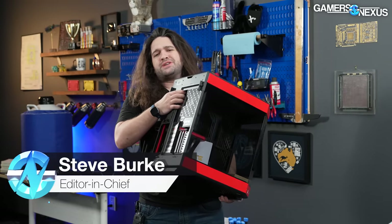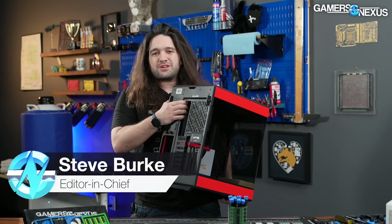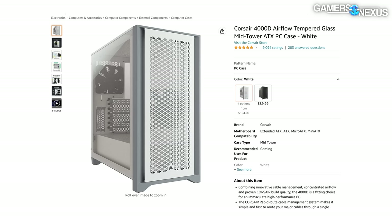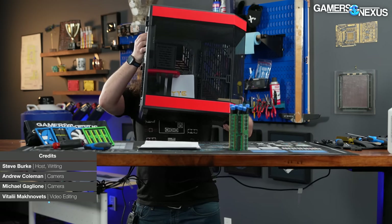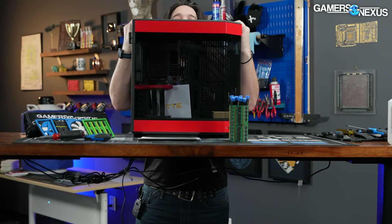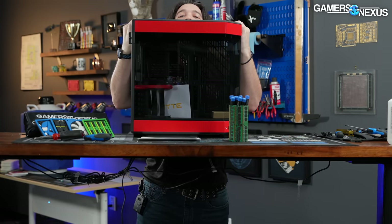Height minced no words when it told us it wants to beat Corsair as the number one case on Amazon. Big claims for Height, and we're going to be talking about the company's design philosophy and some of its new cases coming out today.